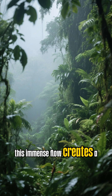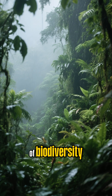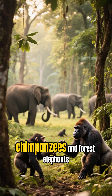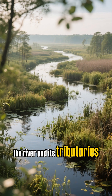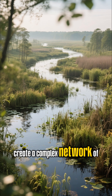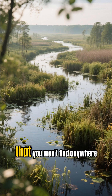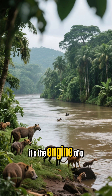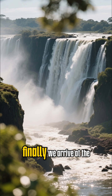This immense flow creates a humid, stable environment that supports an incredible level of biodiversity. Think of dense jungles teeming with gorillas, chimpanzees, and forest elephants. The river and its tributaries create a complex network of swamps and flooded forests, providing unique habitats that you won't find anywhere else on Earth. The Congo isn't just a river — it's the engine of a massive, living, breathing rainforest.